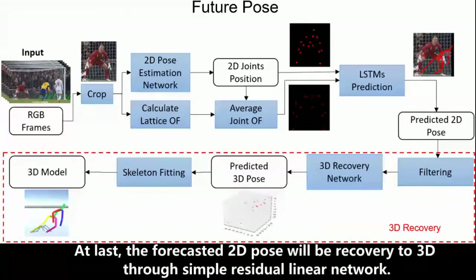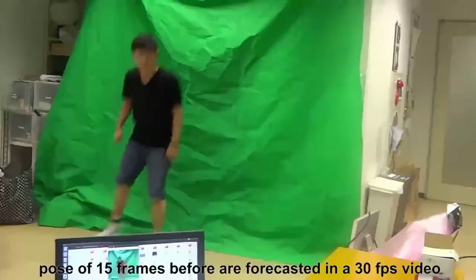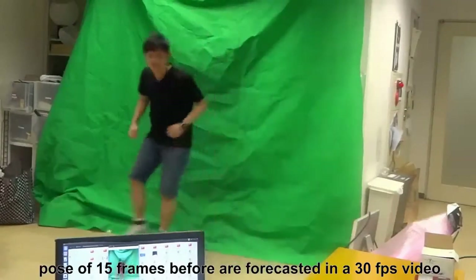At last, the forecasted 2D pose will be recovered to 3D through a simple residual linear network. The demonstration was conducted using a normal RGB camera. Poses of 15 frames ahead are forecasted in a 30fps video.